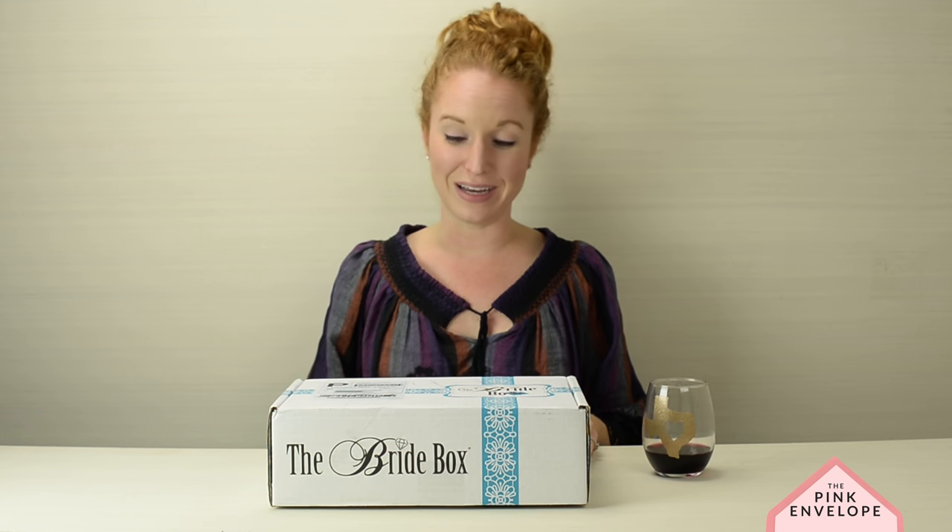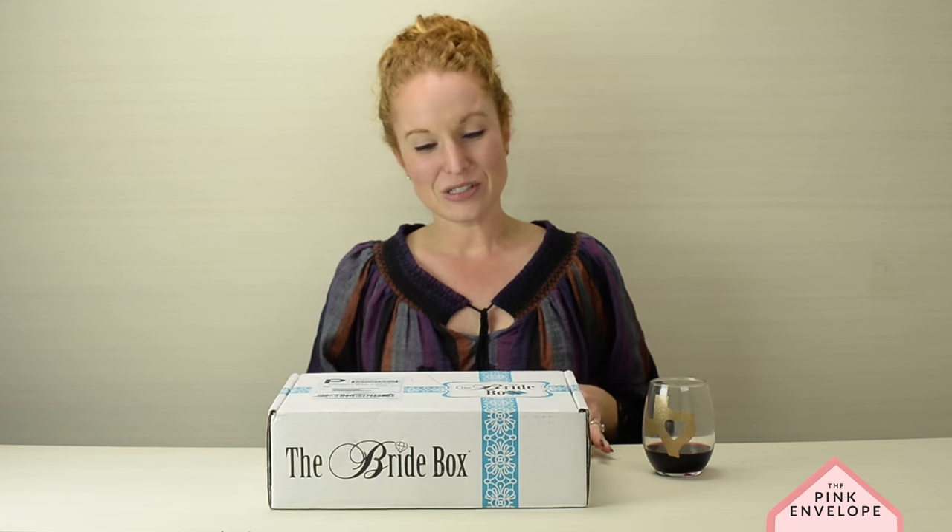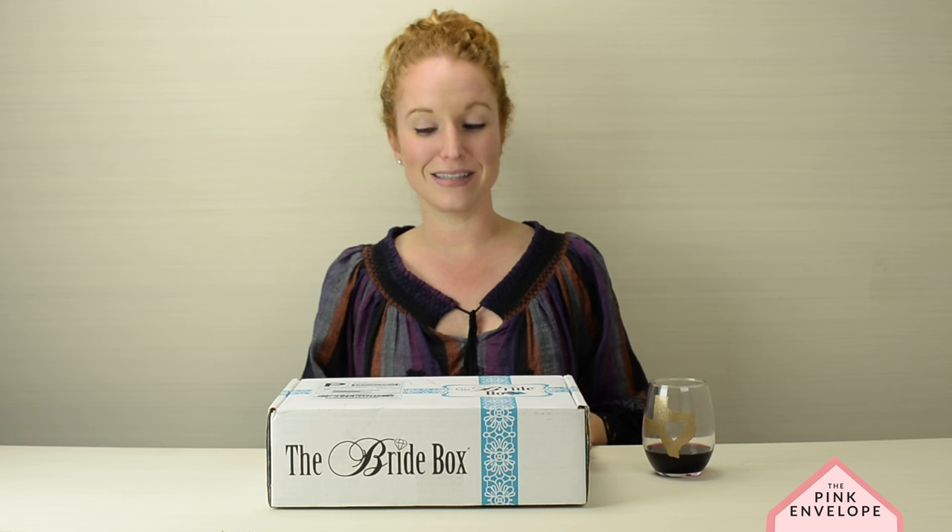Hey guys, welcome back to the Pink Envelope! I also own Jonathan Ivy Productions, a luxury wedding photography studio based out of the Houston area that travels worldwide. I also have the Pink Envelope, which I do for fun on the side. This box is a pretty cool one because it coincides between both of my companies — the Bride Box. So I'm unboxing the Bride Box for both Jonathan Ivy and the Pink Envelope.